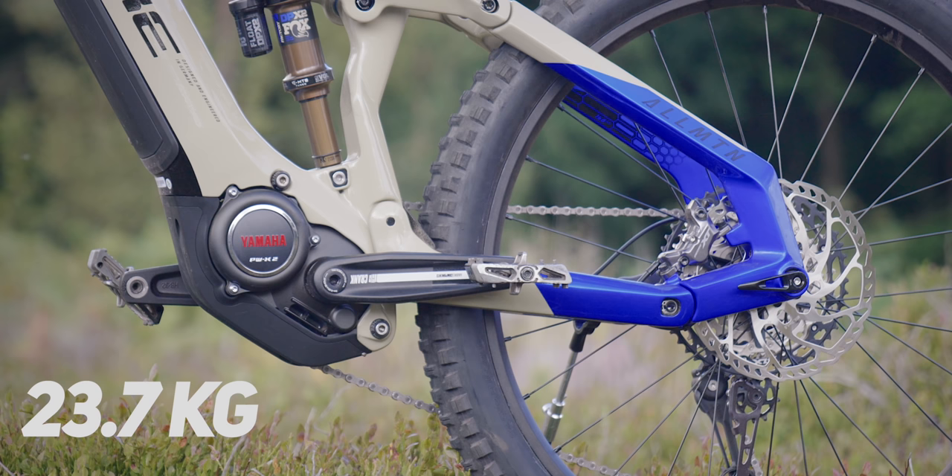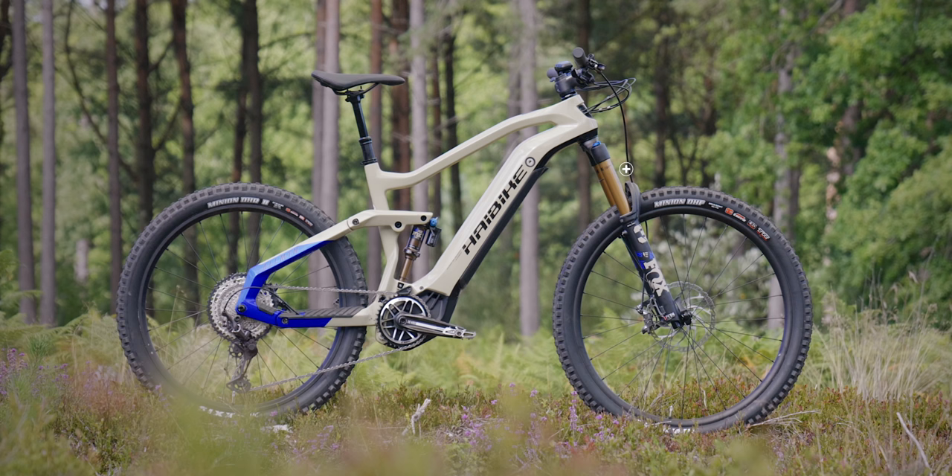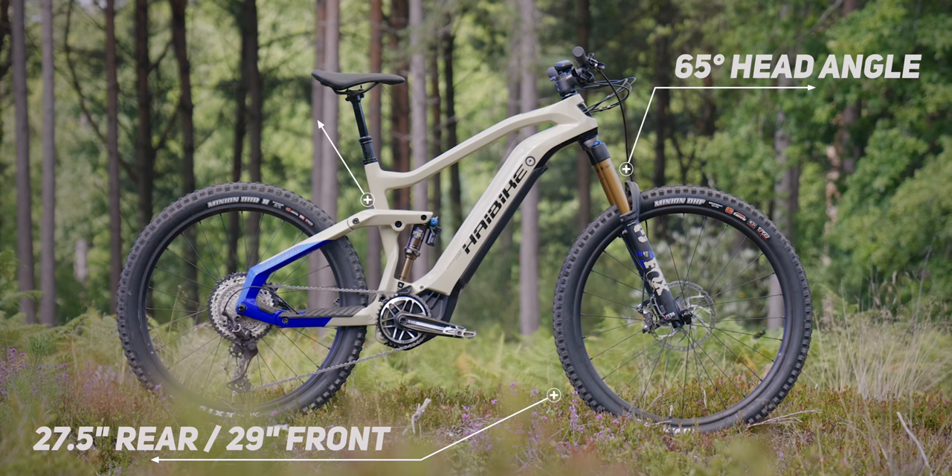Weight is 23.7 kilos. It's got the 80-newton-meter Yamaha PWX2 motor and a 600-watt-hour battery. Everything about the bike is brand new — an all-new geometry, brand-new frame. It's full carbon, front and rear.